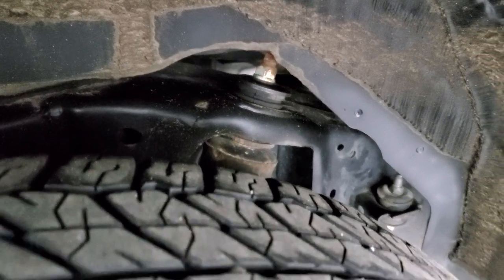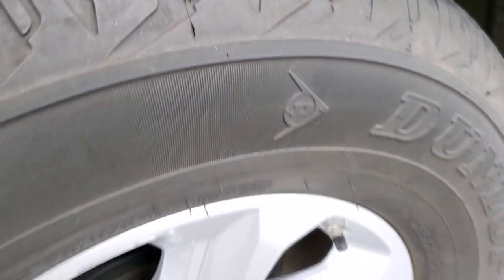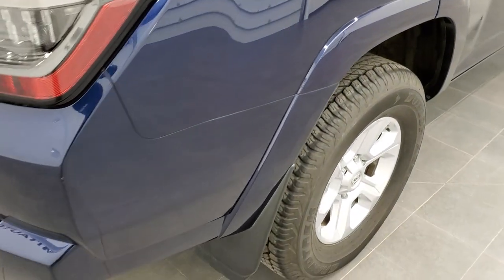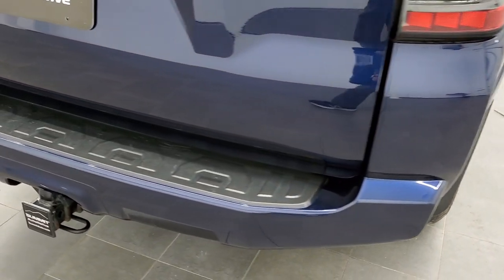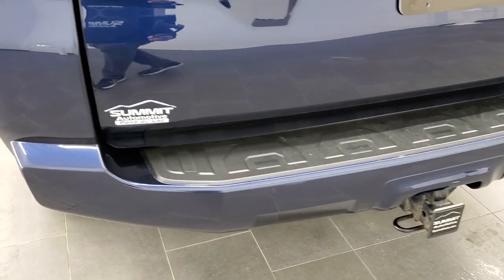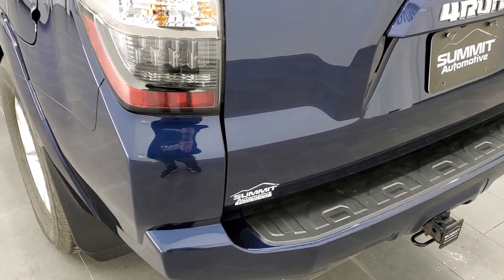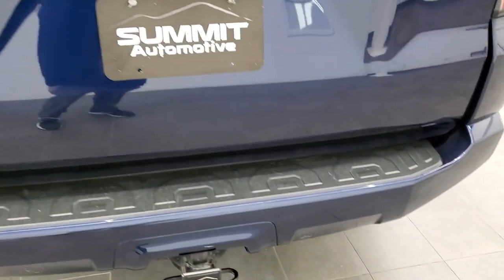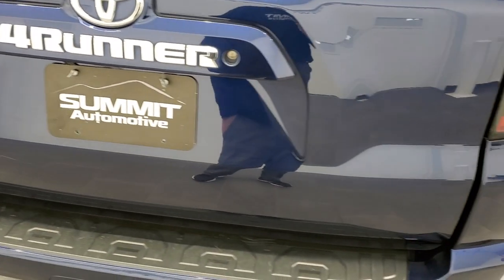The framing and underbody are in exceptionally nice, clean condition. Four-wheel disc brakes, no scuffs or scrapes on that back rim. As we come around to the back of the vehicle, the rear bumper is in very nice condition. It does have the towing package, which includes the receiver hitch.